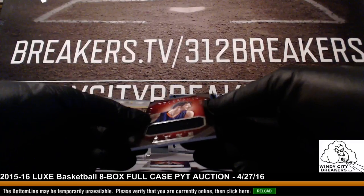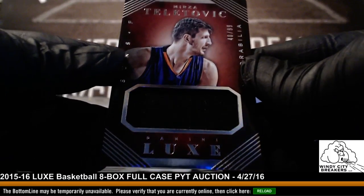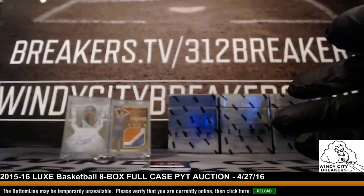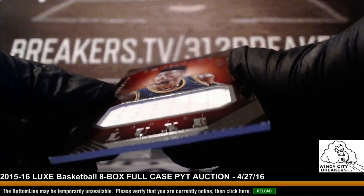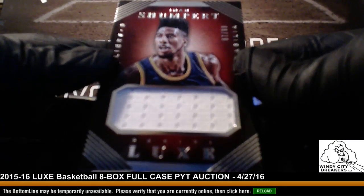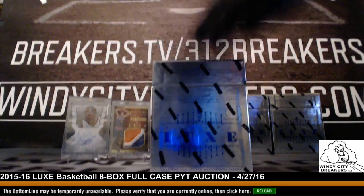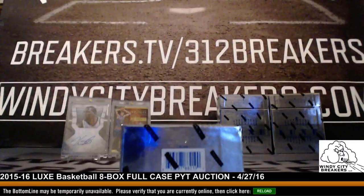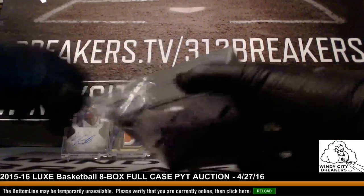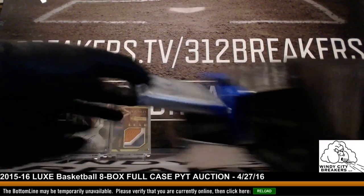And we have a Marjanovic, 30 out of 99, Phoenix Suns — very nice, Suns. And we have a Montrezl Harrell — Cavaliers, 67 out of 99 — very nice. Like I said, we've always had good success with Luxe. Maybe other breakers haven't had good success with it, but the boxes we've had have been pretty good.